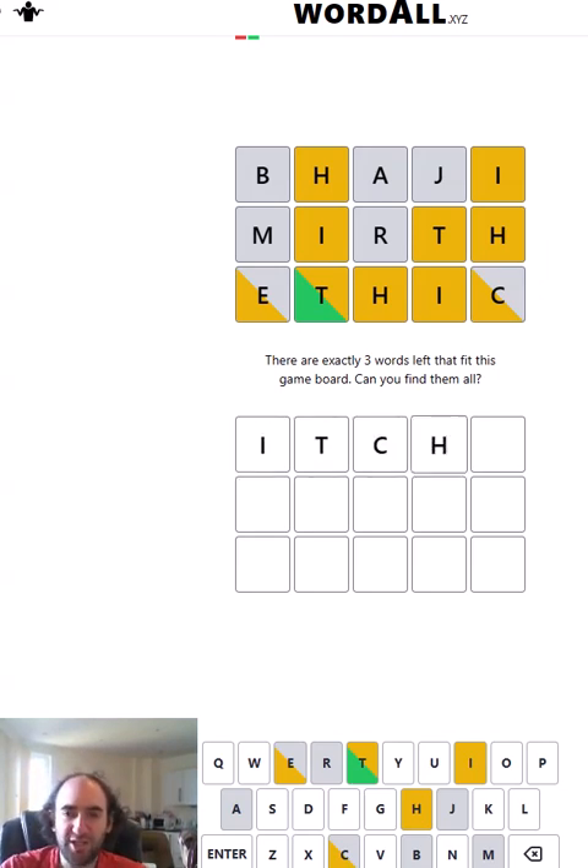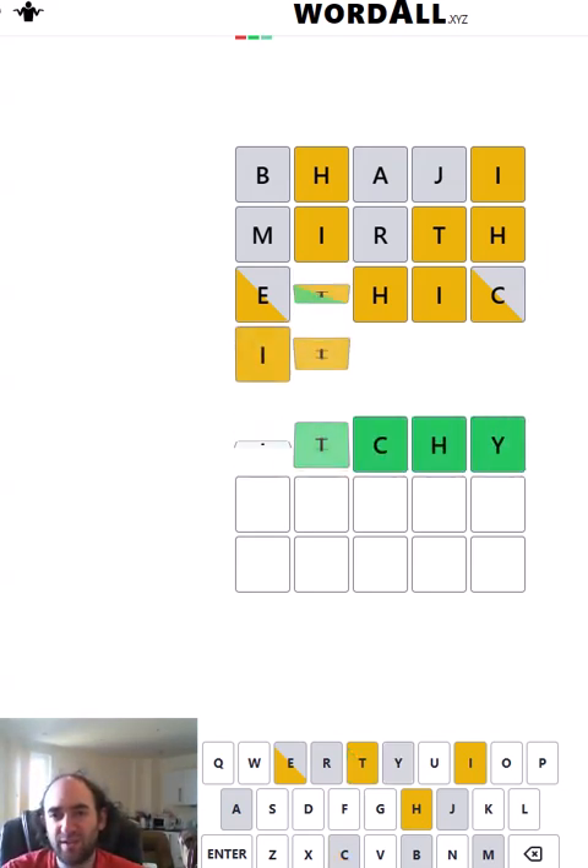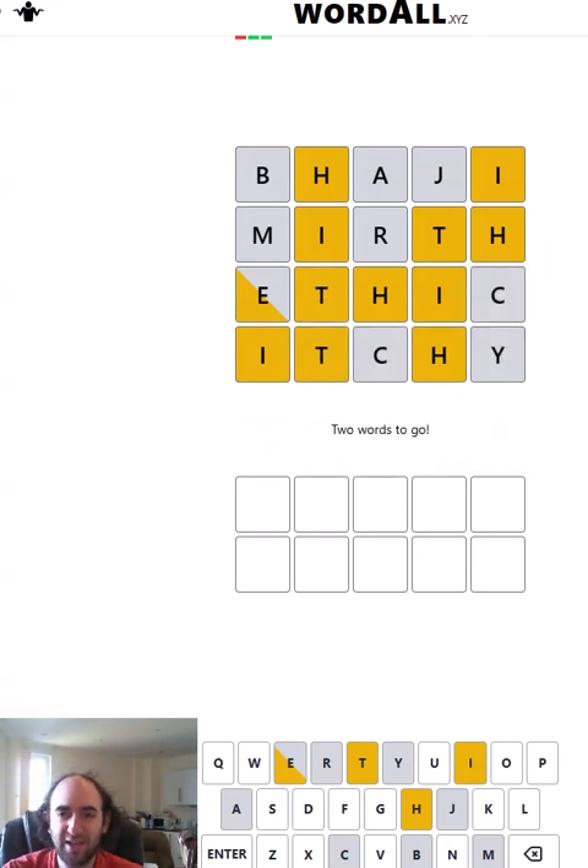'Itchy' — I think that works and has the T in second. So now the T can't be second anymore, and the I is going to be third in all of the words, and they're all going to start with the H.